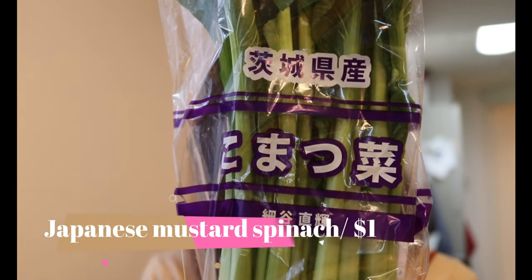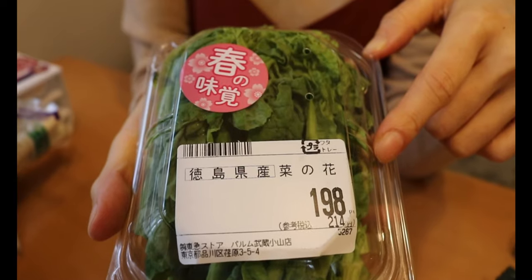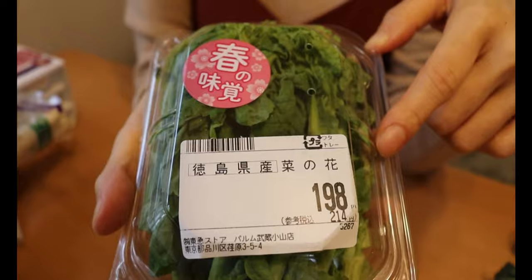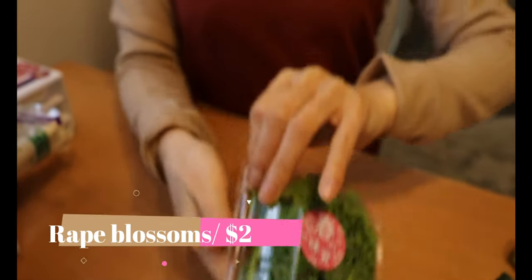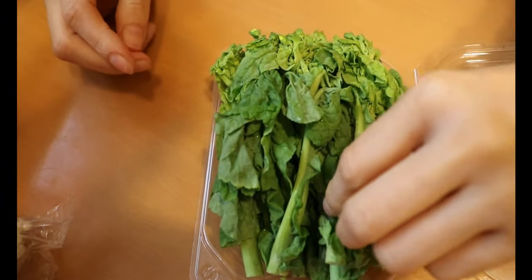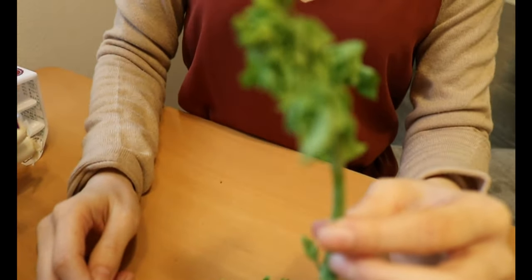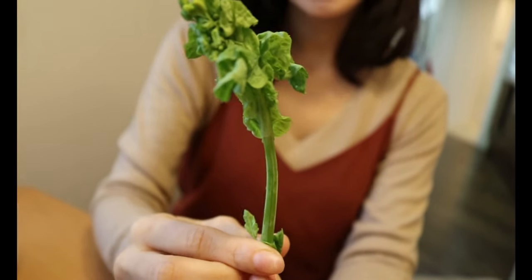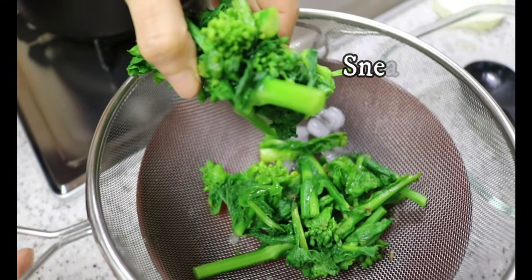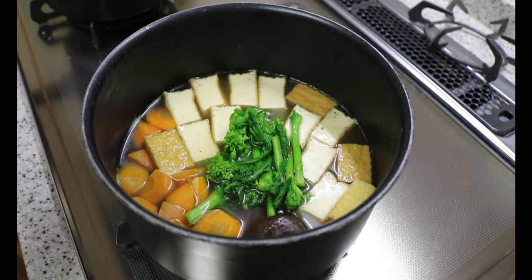Japanese mustard spinach for three dollars. And this one is rape flower — only available from March to April. It has a unique bitterness so it might not be for kids, but I love it. So many ways to enjoy it: great for salad, mixed with rice, or added into a simmered dish. A dried tofu simmered dish using it is included in the meal prep edition. How many of you are familiar with eating rape flower? Let me know in the comments below.